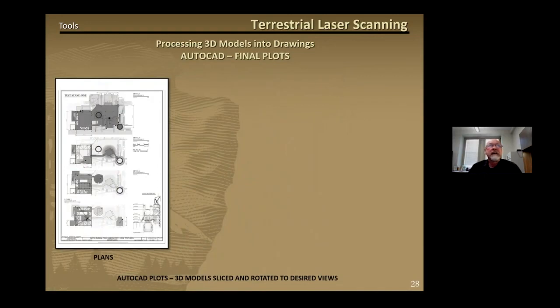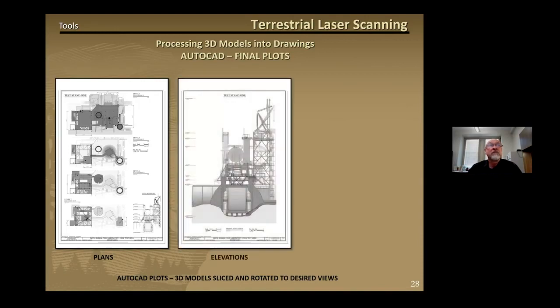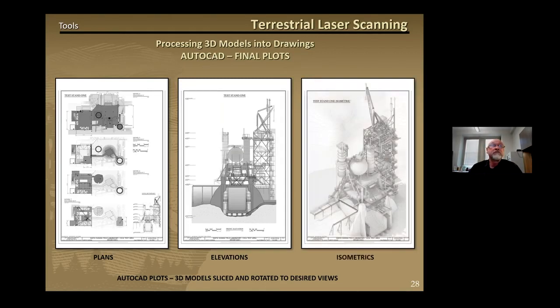The plan drawings of the test stand were created by slicing the 3D model at specific levels and using AutoCAD commands to project a 2D line drawing. An elevation of the test stand was created from an ortho view of the 3D model, and similarly this isometric was created from an aerial view of the 3D CAD model. Once the 3D model has been flattened into 2D line drawings, line weights, texture, and shading can be added to give the drawings a more realistic, artistic, and rendered look.